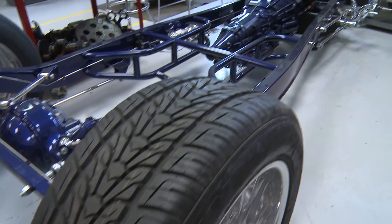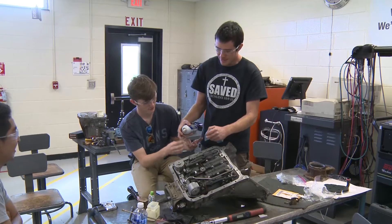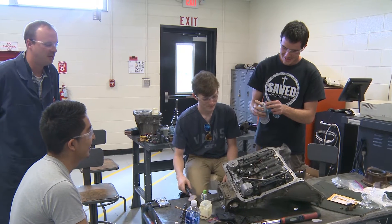We also take field trips to race shops, speedways, and salvage yards to learn different aspects of the automotive technology field. Within the salvage yards, we do scavenger hunts to learn what different systems look like on the cars, and students have to find certain items and see how they differ from car to car.